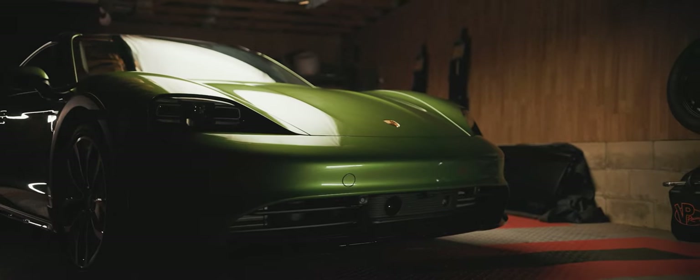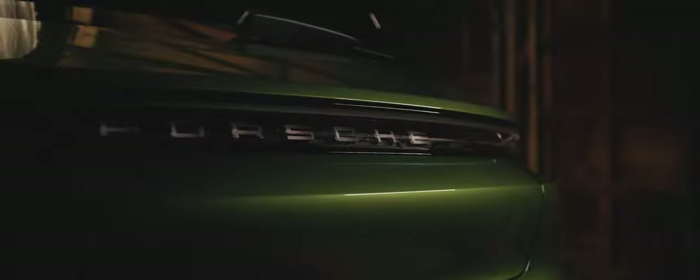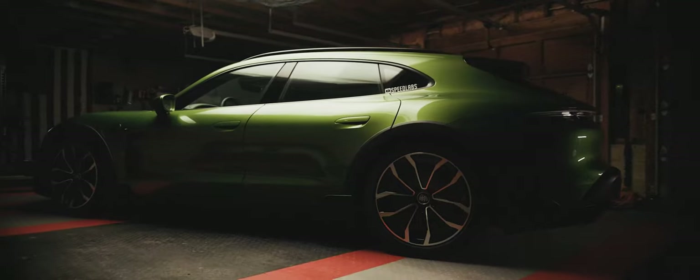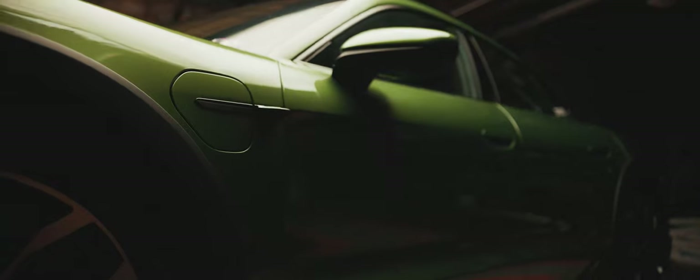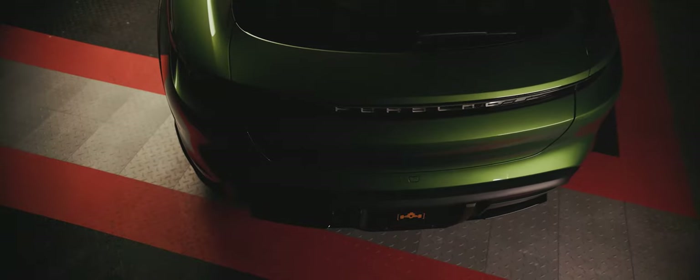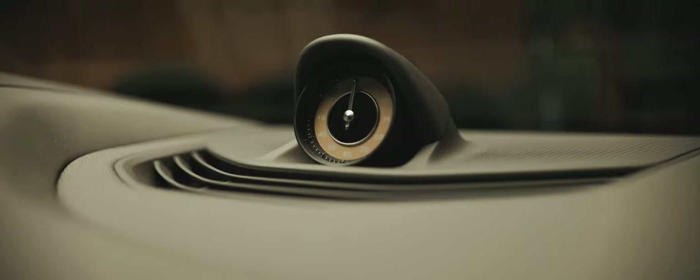As a former Corvette guy, Porsche is one of those car brands that I never quite understood. I couldn't figure out why they were so prized, so coveted, so expensive — until I finally drove one. And ever since, I couldn't get enough of them. Every car they manufactured just seemed to make sense. So one day, I decided that I should join the dark side.